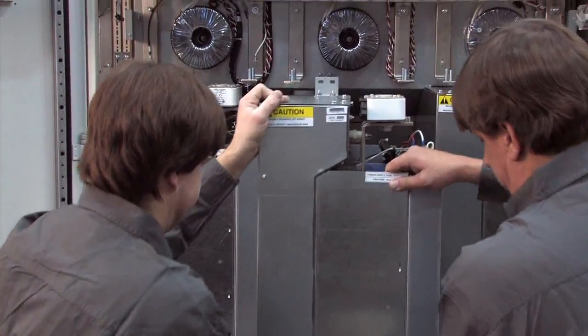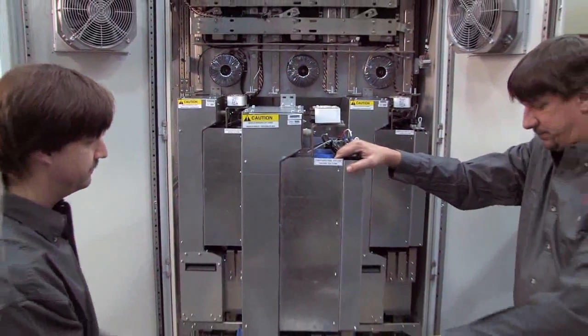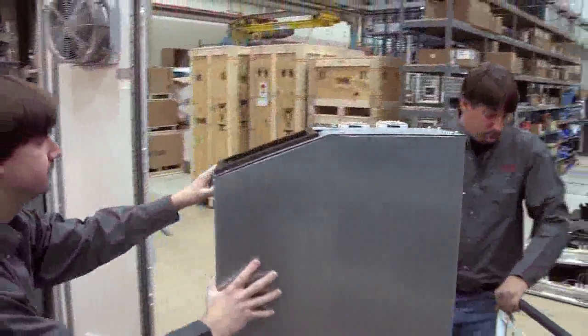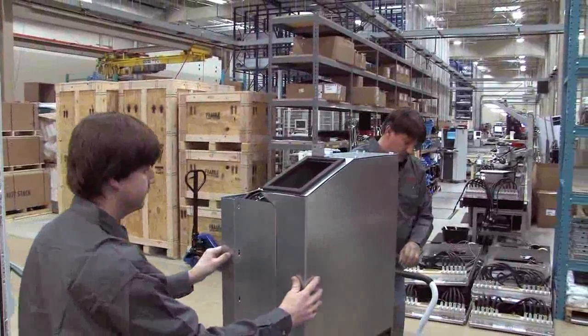The rectifier and inverter modules are easily removed for servicing or quick replacement, allowing the drive to be brought back online in minimal time.